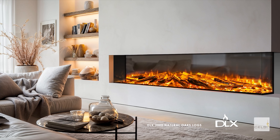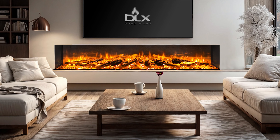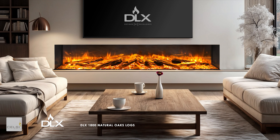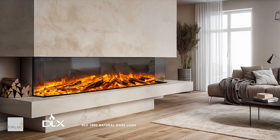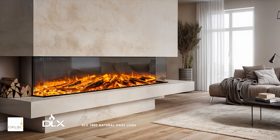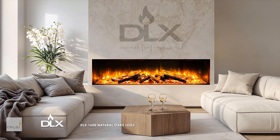Celsi's design innovation and precision engineering bring to market the most natural true fire creation in modern technology electric fires. Behind safe, cool-to-touch sleek glass walls, the DLX offers uninterrupted clear views of flames and beautiful oak logs.